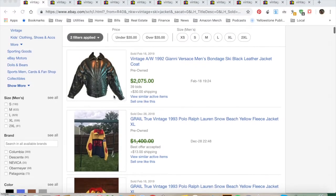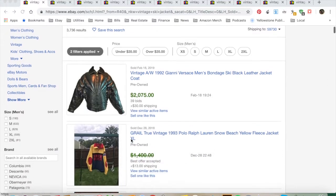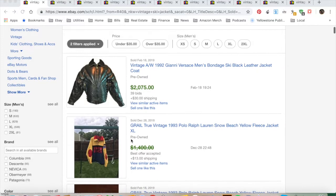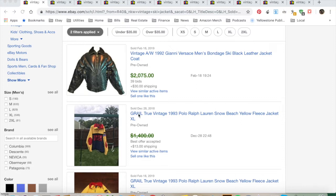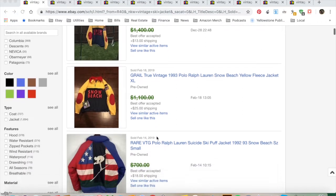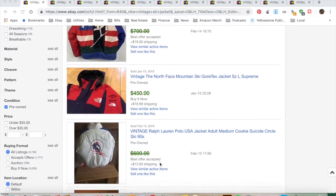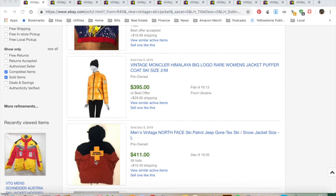Now let's go to the computer. I searched 'vintage ski jacket' plain and simple with two filters: sold and pre-owned. This is just a general overview — you're going to find things like Versace and Ralph Lauren. The Snow Beach line is pretty famous; if it has the American flag or big graphics on the back, people like that a lot.